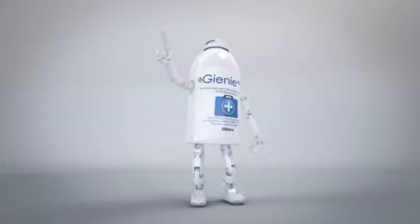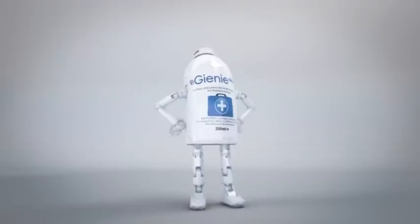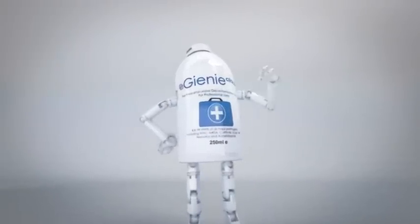So remember, if you want a great, affordable, easy-to-use, safe and effective infection control solution, then think Genie Clinical.